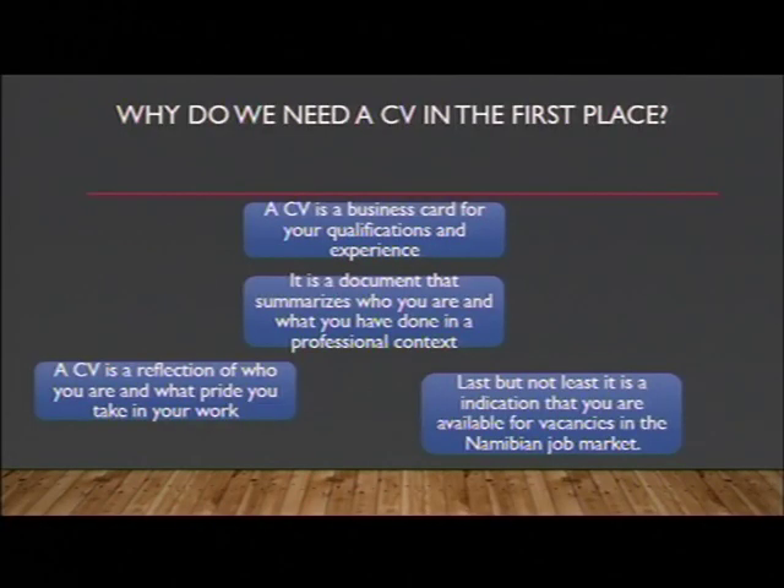Why do we need a CV in the first place? A CV is a business card for your qualifications and experience. It is basically a document that summarizes who you are and what you have done in a professional context. A CV is a reflection of who you are and what pride you take in your work, and it is an indication that you are available for vacancies in the Namibian market.